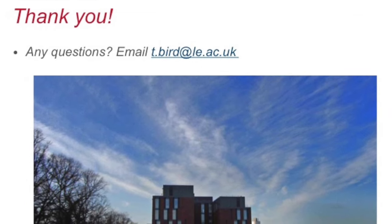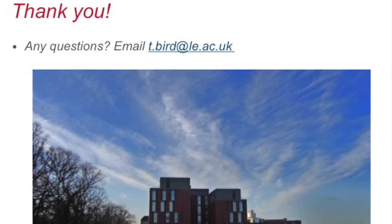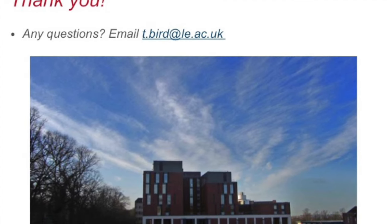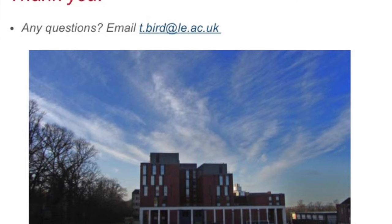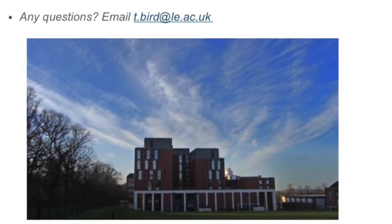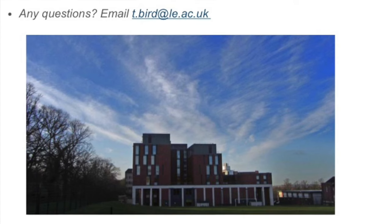So that's where we're at at the moment, and if you have any further questions, just email me: t.bird — B-I-R-D, like the thing that flies — t.bird at le.ac.uk. Thanks, talk to you soon.